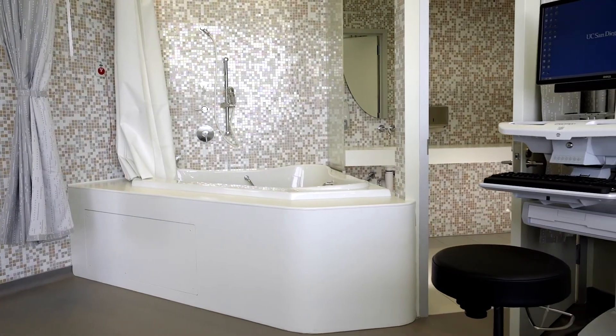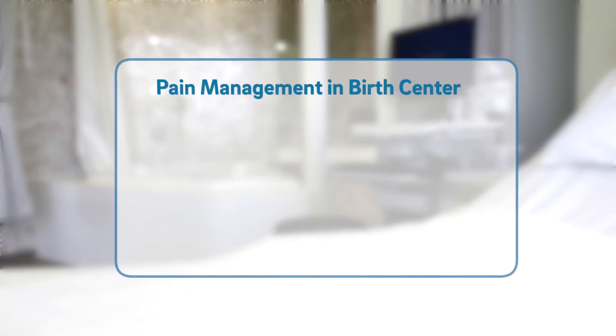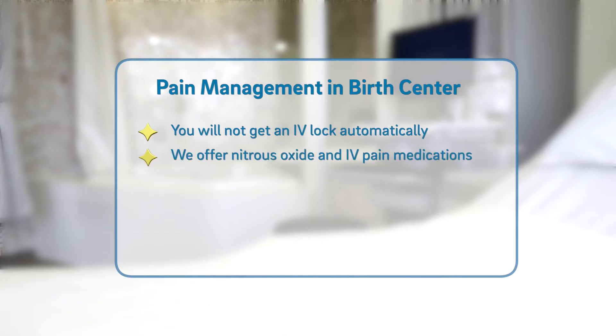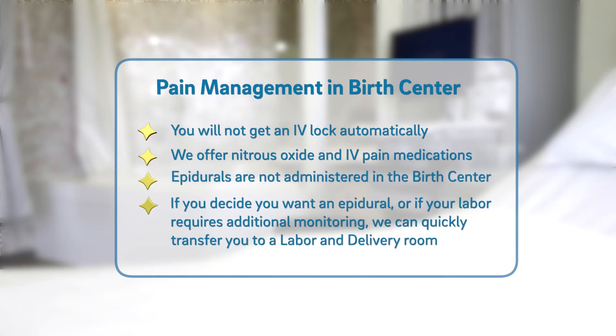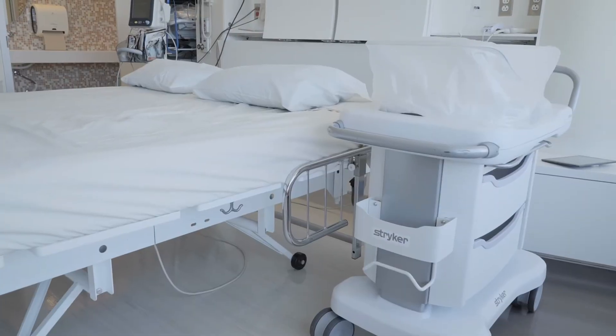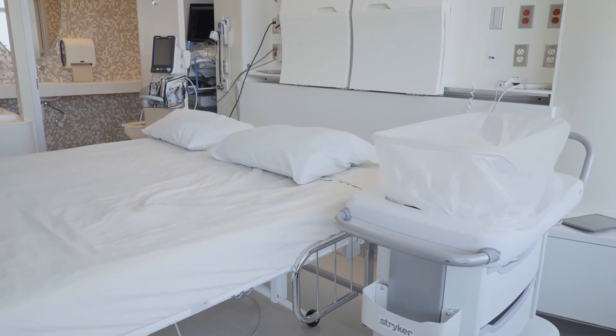There is no continuous fetal monitoring in the birth center, which means your baby will be monitored with the same handheld Doppler as used in your prenatal visits. You will not get an IV lock automatically in the birth center. For pain relief, we offer nitrous oxide and IV pain medications, but epidurals are not administered in the birth center. If you decide you want an epidural or if your labor requires additional monitoring, we can quickly transfer you to a labor and delivery room, and your midwife will stay with you for the continuation of your care. To deliver in the birth center, you must be getting your prenatal care with a certified midwife at UC San Diego Health and must transfer your care to a midwife no later than 34 weeks. Midwives handle prenatal, delivery, and postpartum care for patients with healthy low-risk pregnancies.